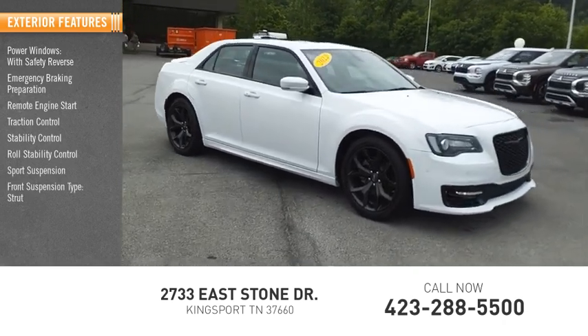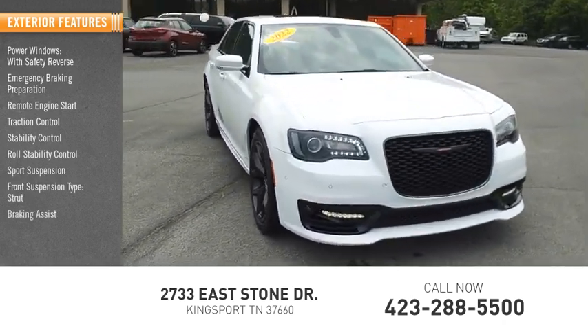Sport suspension. Front suspension type: strut. Braking assist. Power brakes.